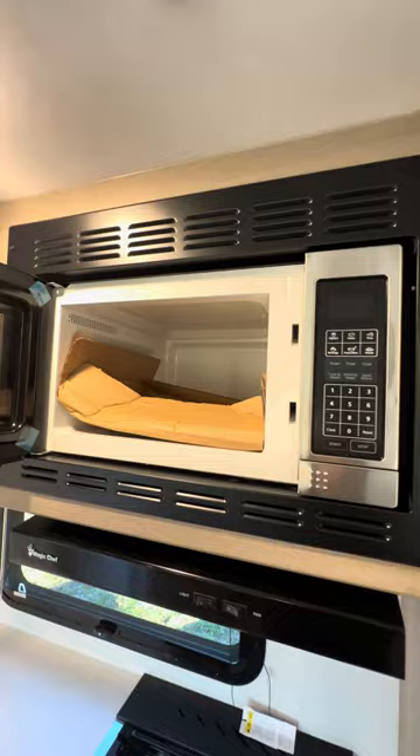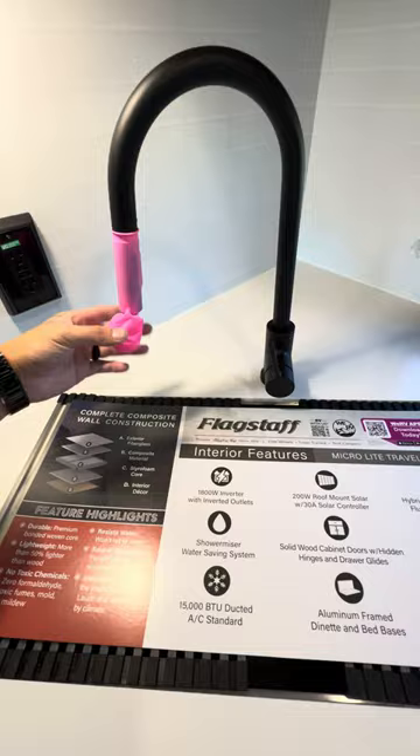A little bigger oven in this one than some other ones, a little bigger microwave too — Flagstaff's the only one I've seen do that in a travel trailer yet.